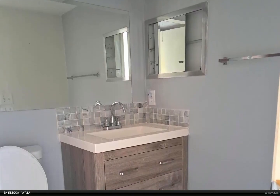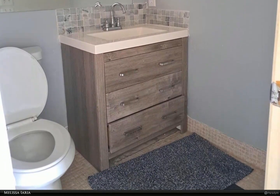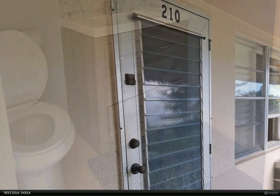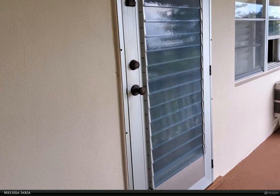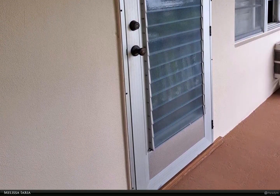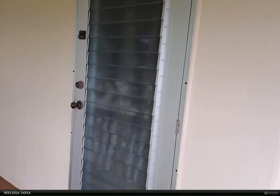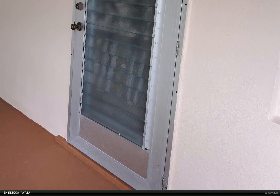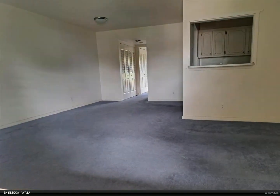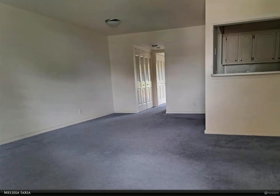This Berkshire Hathaway Home Services Florida Realty property video is presented by Melissa. A very clean second-floor unit with newer blue carpet throughout and a water view from the back bedroom balcony. Extremely well-maintained building and lovely patio. Extra-large wall-mounted TV in living room — must see to appreciate this unit, you will not be disappointed. For more information, review the details below.